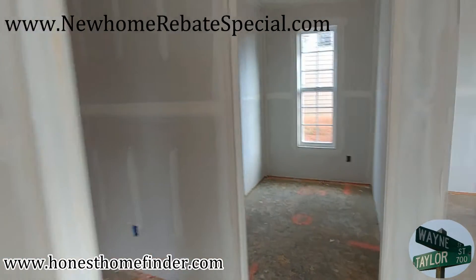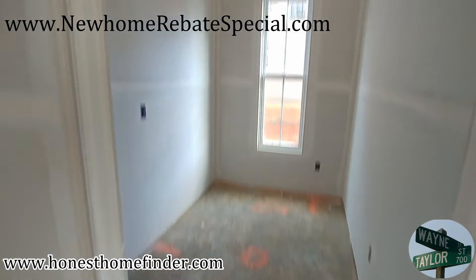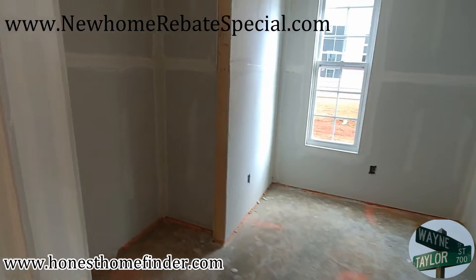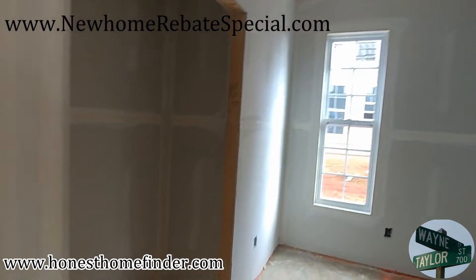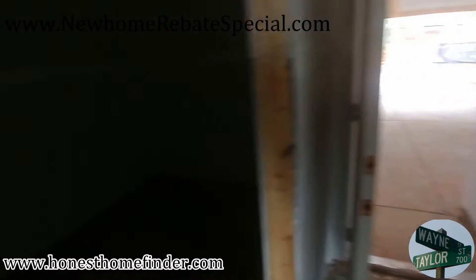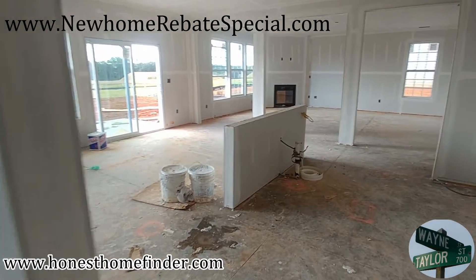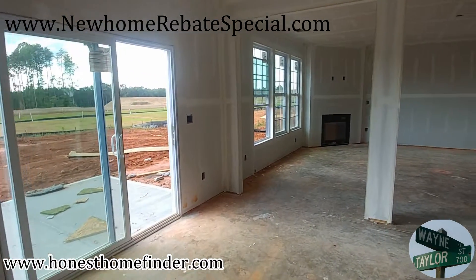Just pretend you've already bought this home and this is one of your construction walks. There's more laundry room with this one. Obviously there's no electricity in this one so the lighting is gonna be a little lacking. All right, I like this one fast — I wanna head upstairs.